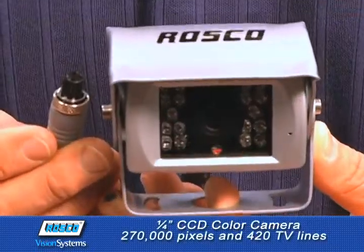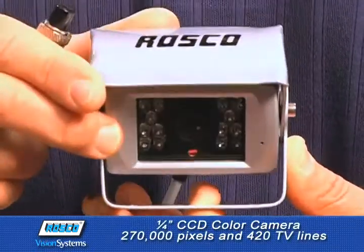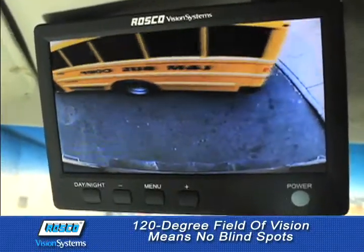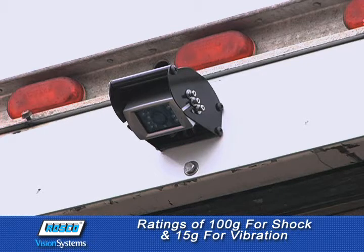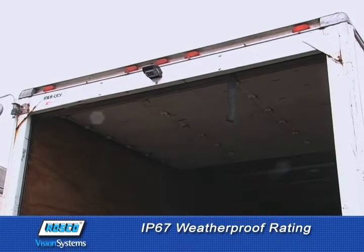A quarter-inch CCD color camera with 270,000 pixels and 420 TV lines provides a crystal-sharp video image. A 120-degree field of vision means no blind spots. 18 infrared LEDs for superior night vision up to 20 feet. Ratings of 100G for shock and 15G for vibration ensure strength and reliability, and an IP67 weatherproof rating.